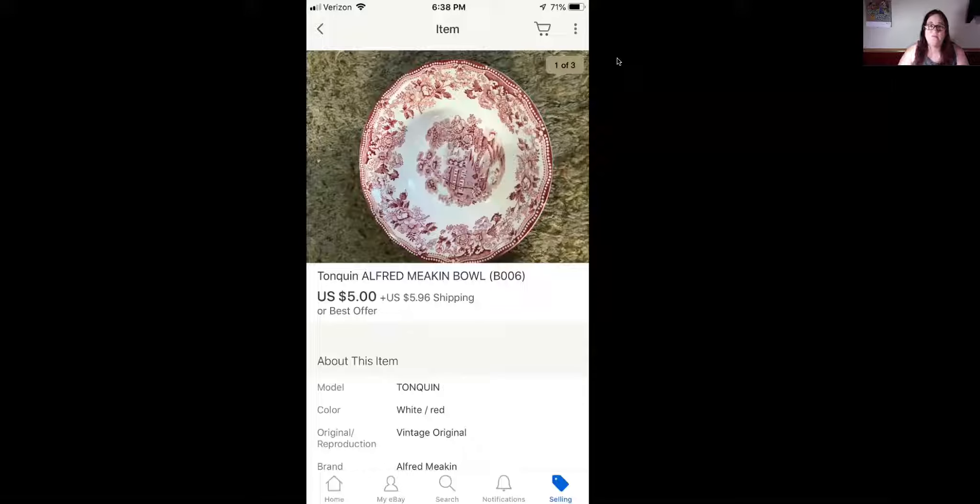Okay, so the first item is this Tonquin Alfred Meakin bowl. I had this for a while and just wanted to get rid of it. It was either sell it at $5 or toss it in the trash. So I decided to sell it at $5 because hey, $5 is better than nothing. And I got it in a box lot of stuff, so I really didn't pay anything for it.